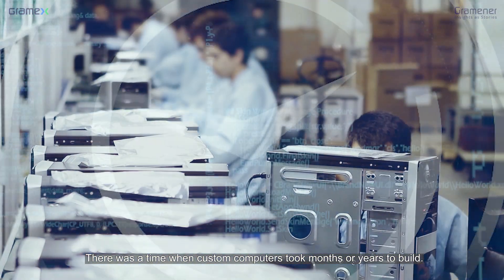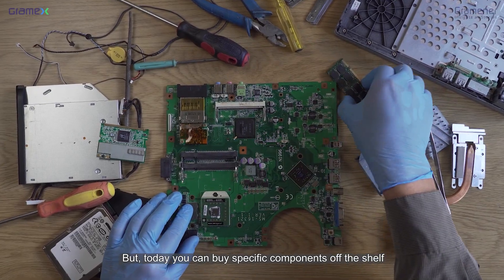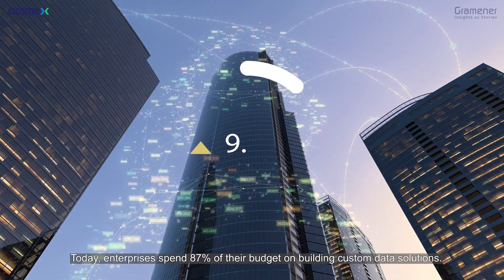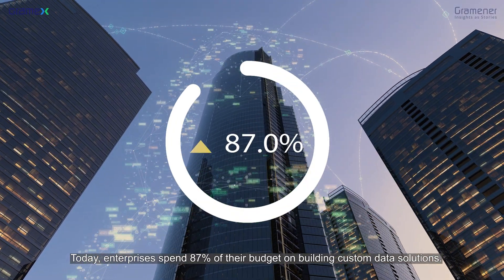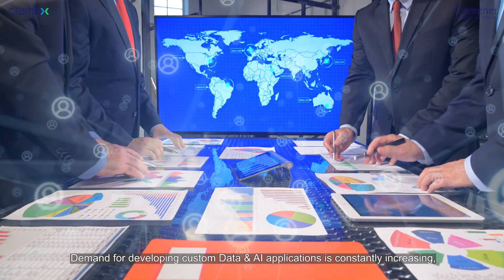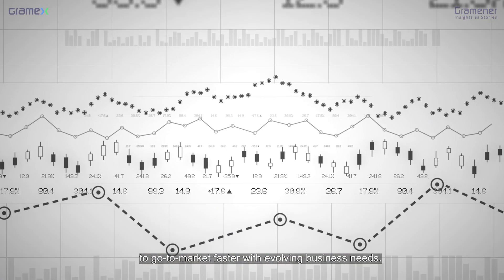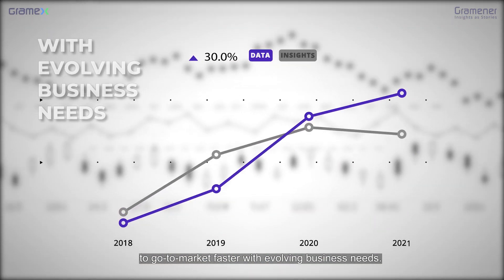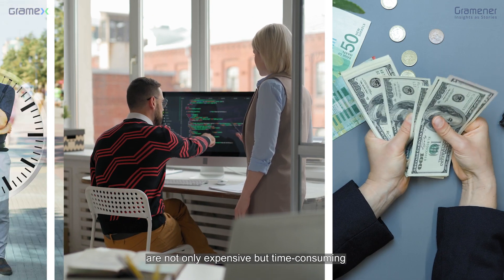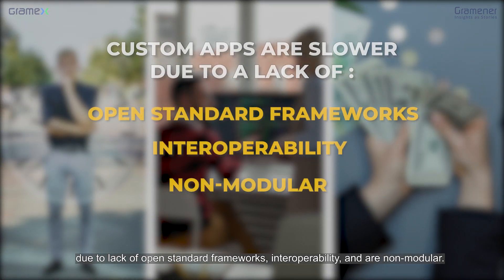There was a time when custom computers took months or years to build, but today we can buy specific components off the shelf and assemble them in just a few hours. Today, enterprises spend 87% of their budget on building custom data solutions. Demand for developing custom data and AI applications is constantly increasing, and it's becoming stressful for CIOs and CDOs to go to market faster with evolving business needs. Traditional custom development approaches are not only expensive but time-consuming due to a lack of open standard frameworks, interoperability, and are non-modular.